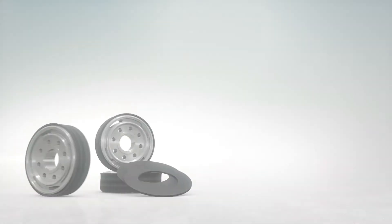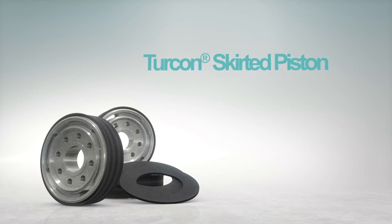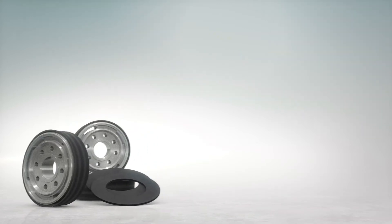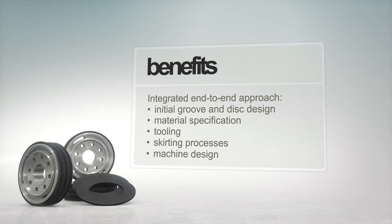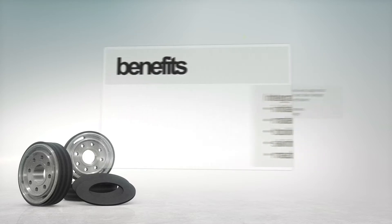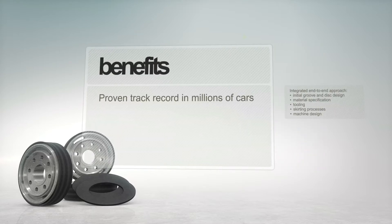Trelleborg Seeding Solutions introduces the Turcon Skirted Piston — an advanced solution proven to maximize automotive shock absorber performance. Benefit from an integrated end-to-end approach from concept to production, from a product with a proven track record.